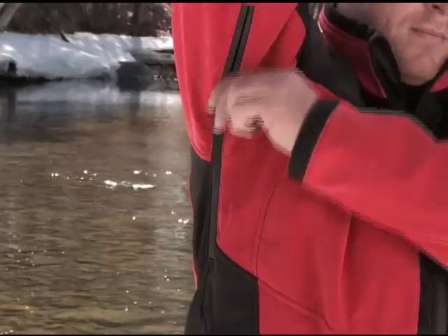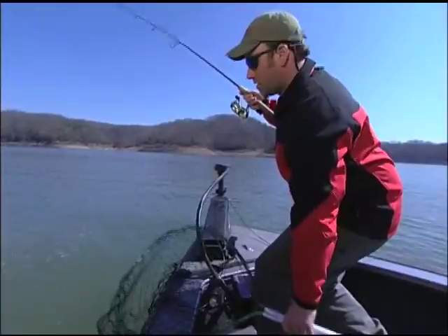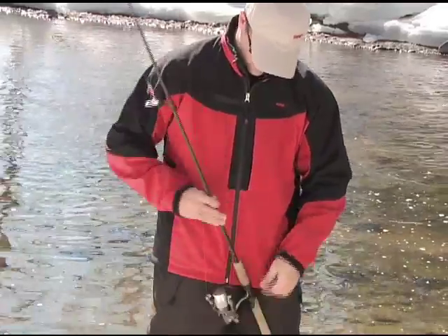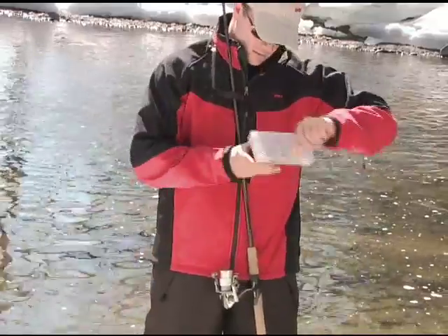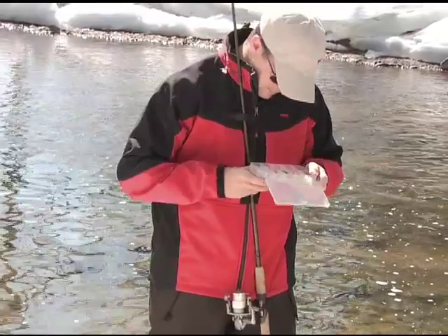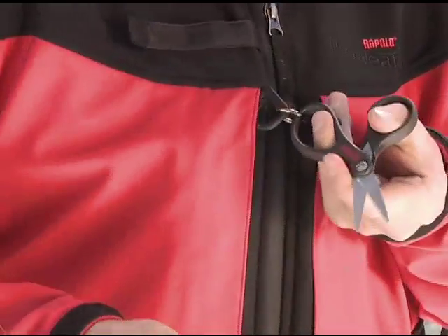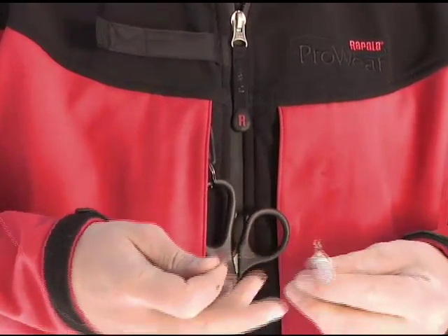Waterproof zippered sides provide excellent ventilation when the temperature rises or the action heats up. The handy rod holder above the chest pocket secures your fishing rod when you need an extra hand for tying knots or releasing fish. Attach your tools to D-rings on the neck and under the chest and you'll quickly become attached to their convenience and functionality.